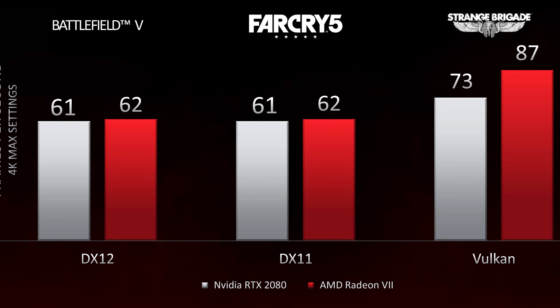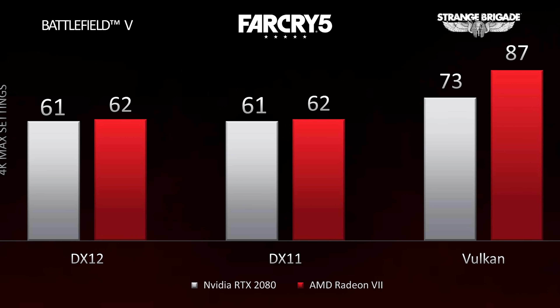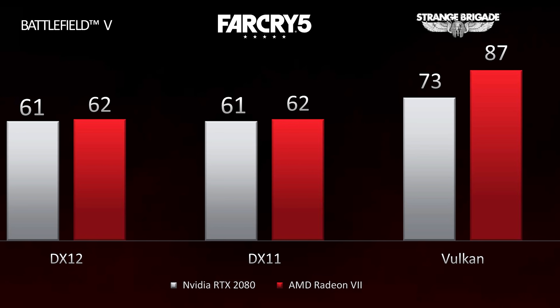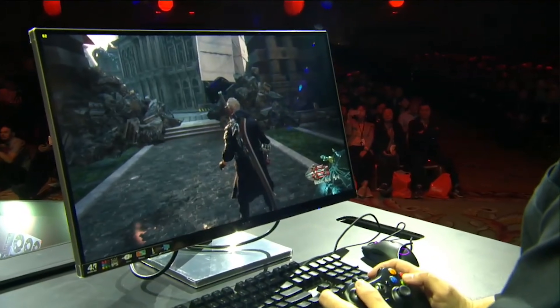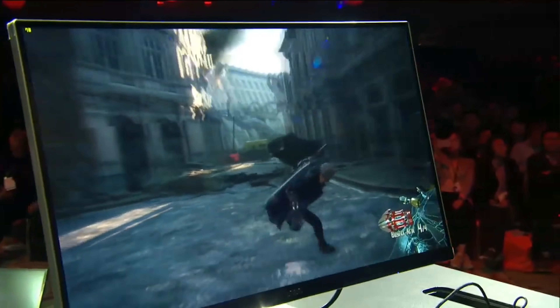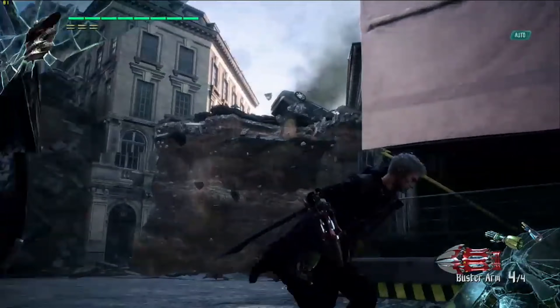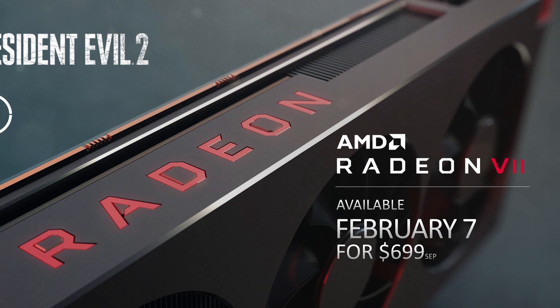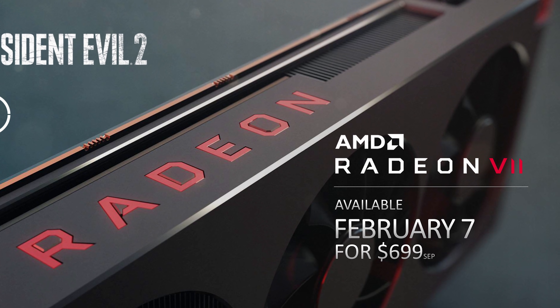If that is what performance will actually be like across a wide variety of games, that's pretty decent from AMD's new flagship without going all out and matching the RTX 2080 Ti. AMD also showed a demo of Devil May Cry 5 running on the Radeon 7 at 4K, hitting upwards of 80 fps — though with no comparison to other hardware. For pricing, the Radeon 7 matches the RTX 2080 at an MSRP of $699 US dollars.